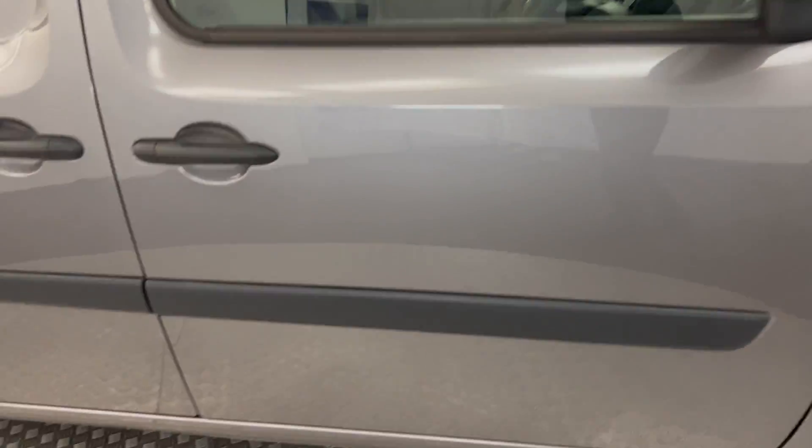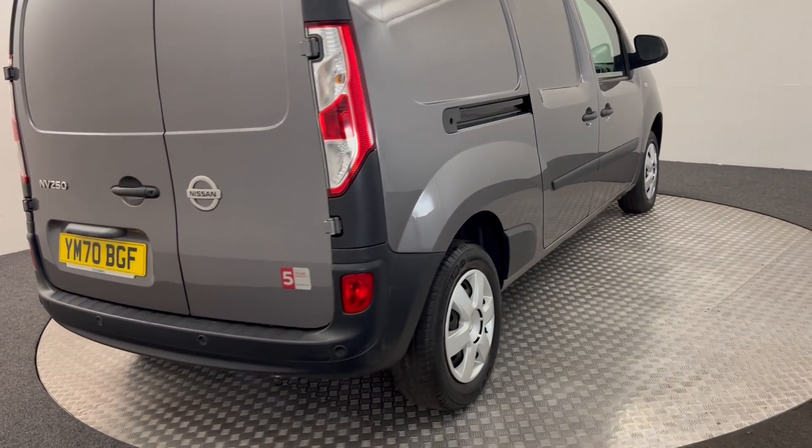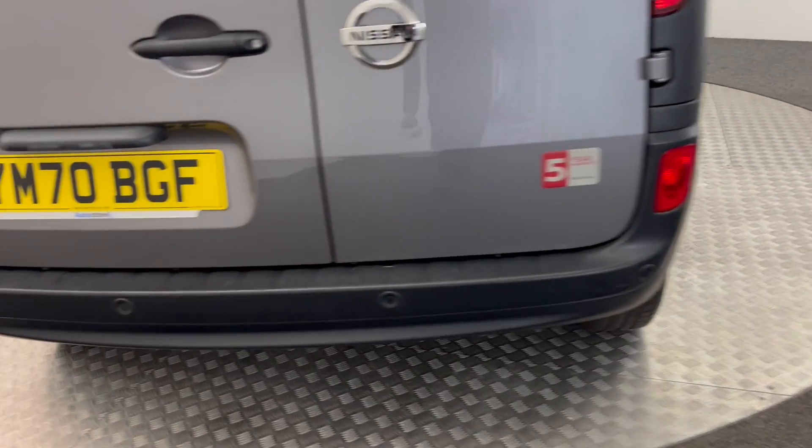Along the sides it's really clean. It's got a sliding door on both sides. It does have reverse sensors.